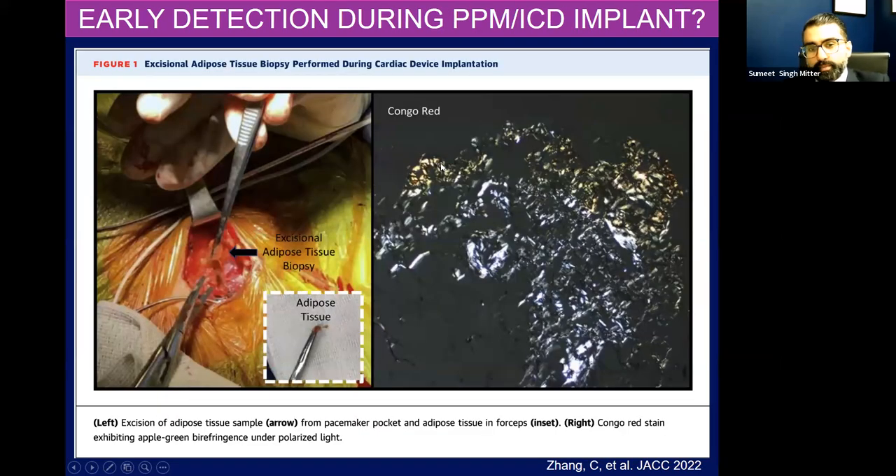This is actually from a case series we published in JACC out of Mount Sinai, led by one of the EP fellows at the time last year, looking at trying to find other ways to diagnose cardiac amyloidosis early. A lot of these patients with cardiac amyloidosis might have arrhythmias or conduction abnormalities and might need a pacemaker. So we're looking at patients — all comers above the age of 60 who need a pacemaker or ICD implant — looking at chest wall adipose tissue and doing Congo red staining under polarized light. We were finding patients actually have amyloidosis, and then we work backwards to do a pyrophosphate scan and diagnose cardiac amyloidosis and get these patients on therapy.